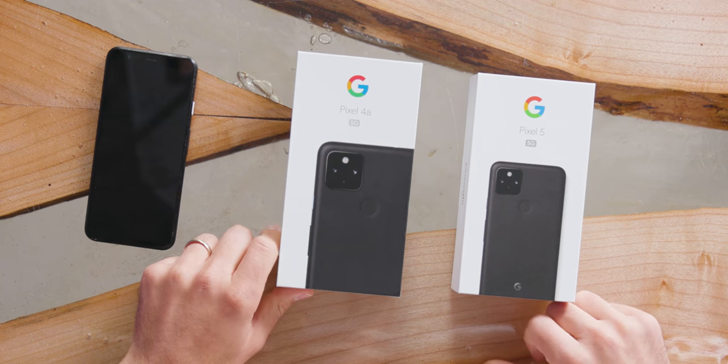So we are going to compare what it's like compared to the 4, what it's like compared to the 4a, and everything in between.